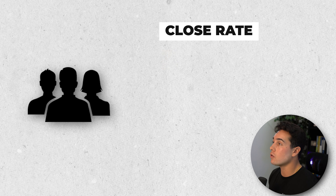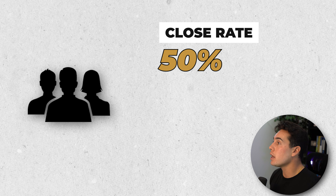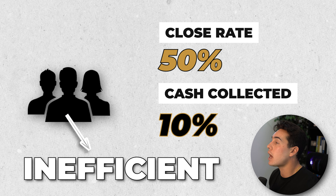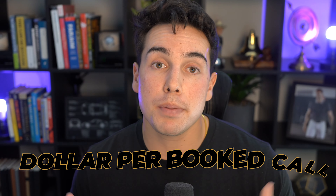For example, if you have a sales team that closes at 50%, but every single time they close they're only collecting 10% out of the 100% contract value, then although it would seem that you had a great sales team, in reality they're not that efficient. Because if you could collect 30, 40, 50% of the contract value up front, then they'd be making more dollar per booked call.